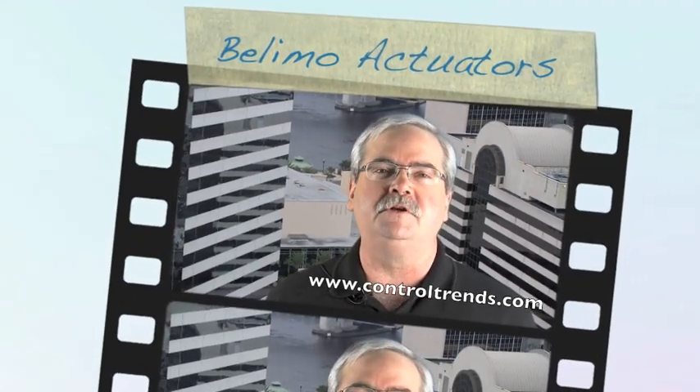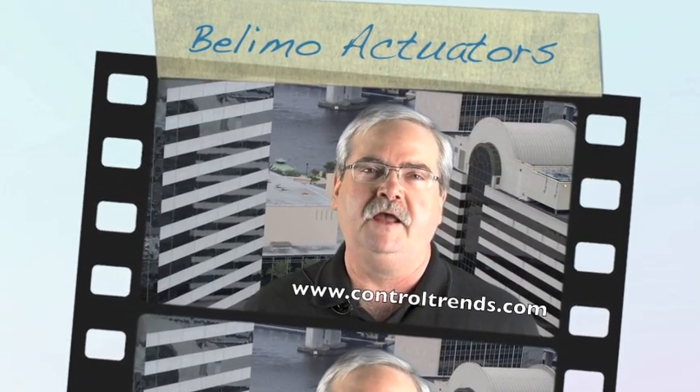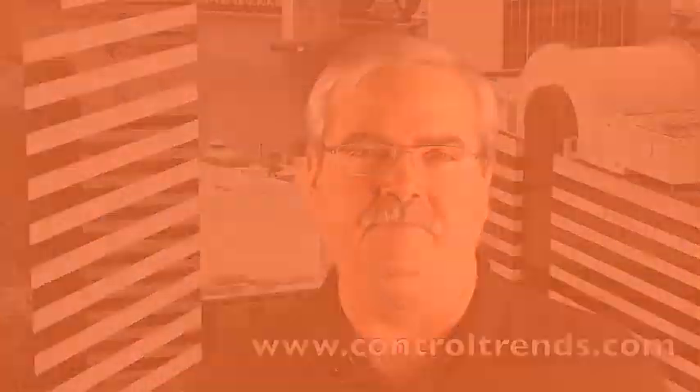For more information about Belimo fire and smoke damper actuators, contact your Stromquist sales professional or your local Belimo sales rep. And be sure to check out the more detailed fire and smoke damper presentation at www.ControlTrends.com.